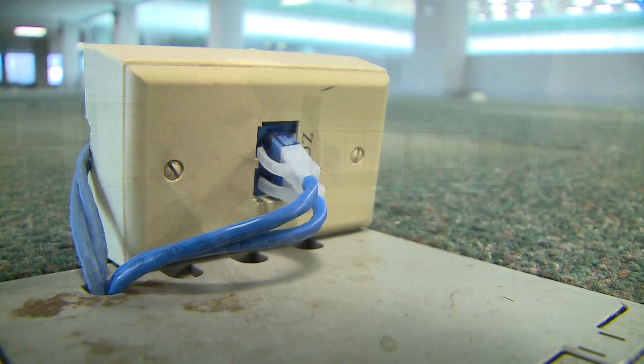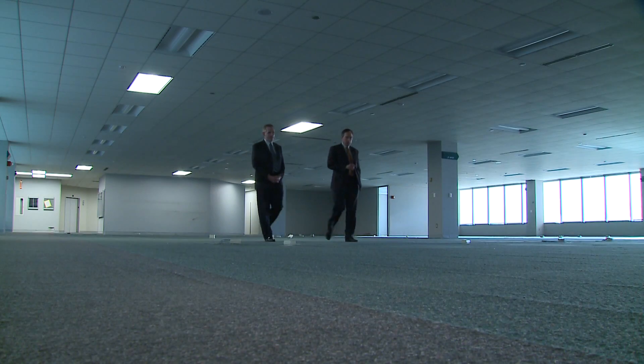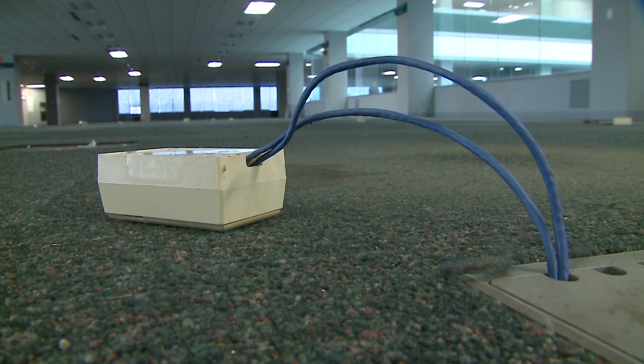This space has been vacant for roughly two years. Rothmeier says this space will soon be upgraded so that a federal agency can move in — hoping it will be in the president's fiscal year 2014 budget. But they still haven't approved it.